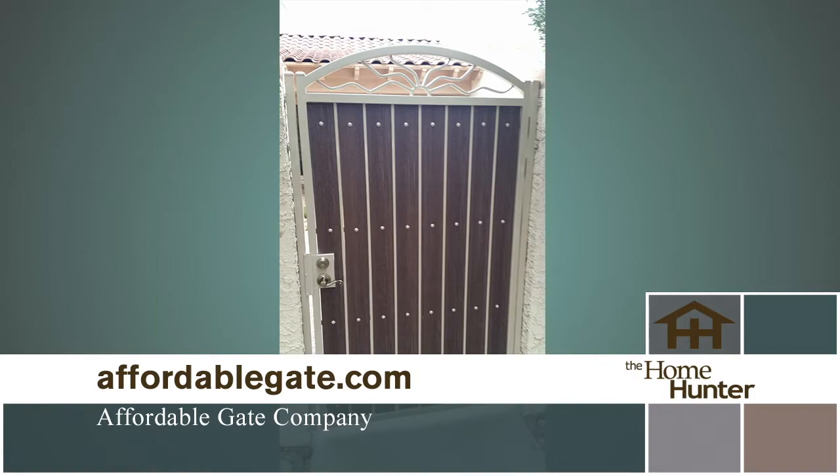All their gates are powder coated steel and composite wood. The standard gate has an inch-and-a-half frame, but you can upgrade to a two-inch frame as well.